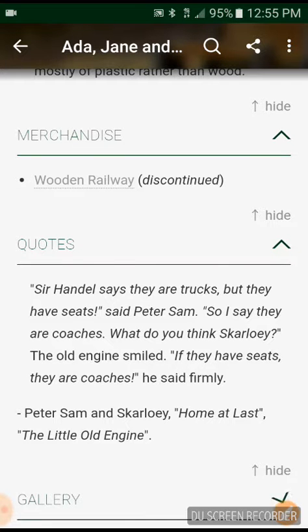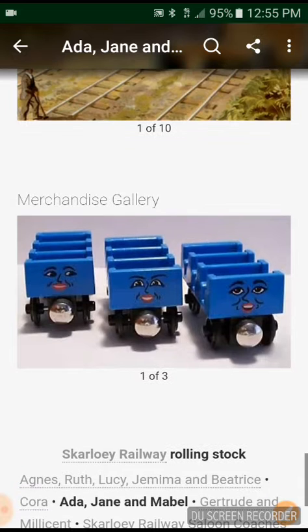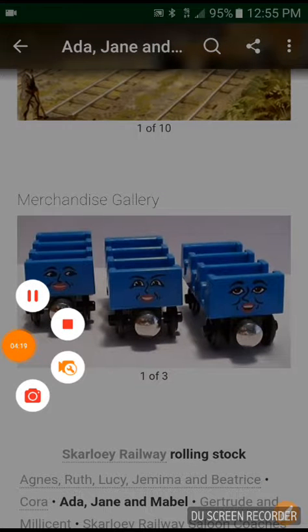Then there's the gallery — ten pictures of Ada, Jane and Mabel, and three pictures of the only merchandise. Alright, that is today's video. Hopefully you guys enjoyed it. Please subscribe and tune in to my channel. Bye.